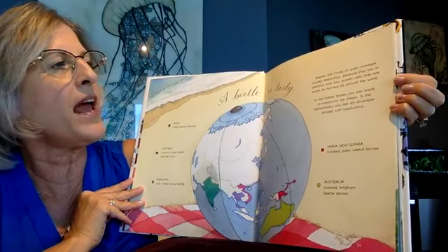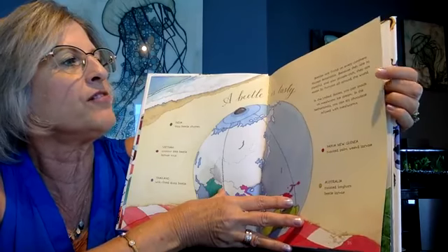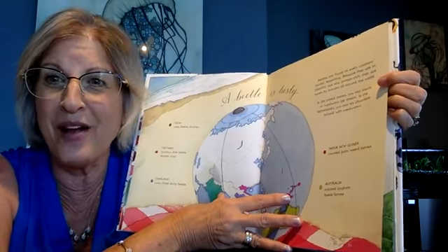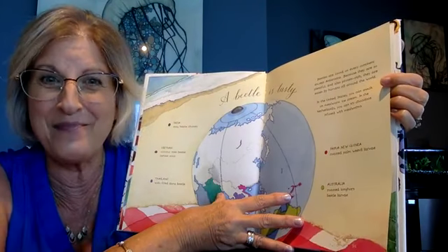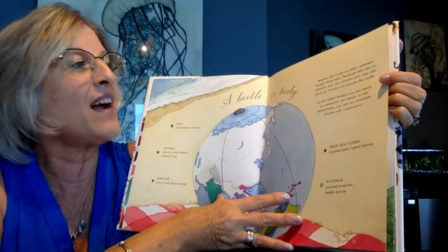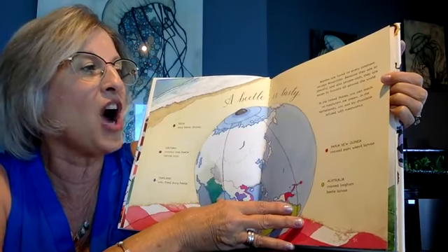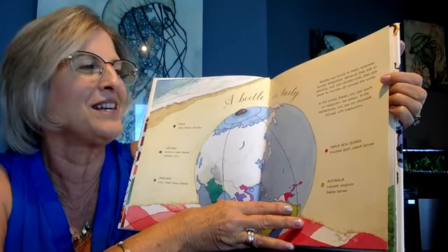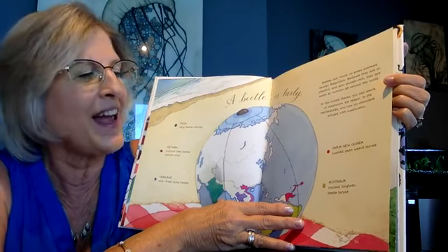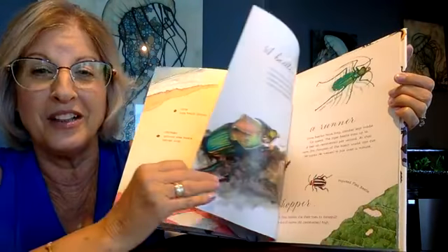Beetles are found on every continent except Antarctica. And because they're so plentiful and so protein rich, they are eaten by humans around the world. Do you think you'd want to eat a beetle? In the United States, you can snack on mealworm ice cream. In the Netherlands, you can try chocolate-infused mealworms. In Papua New Guinea, they have roasted palm weevil larvae, and in Australia, they have roasted longhorn beetle larvae.